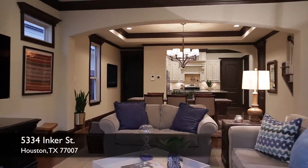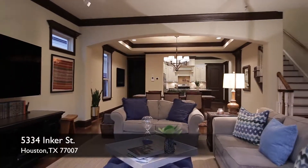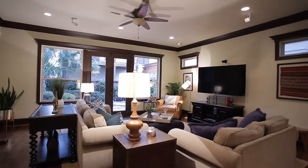This Spanish-inspired custom build by Avalon Homes offers rustic and refined living in the heart of Rice Military Washington Corridor.